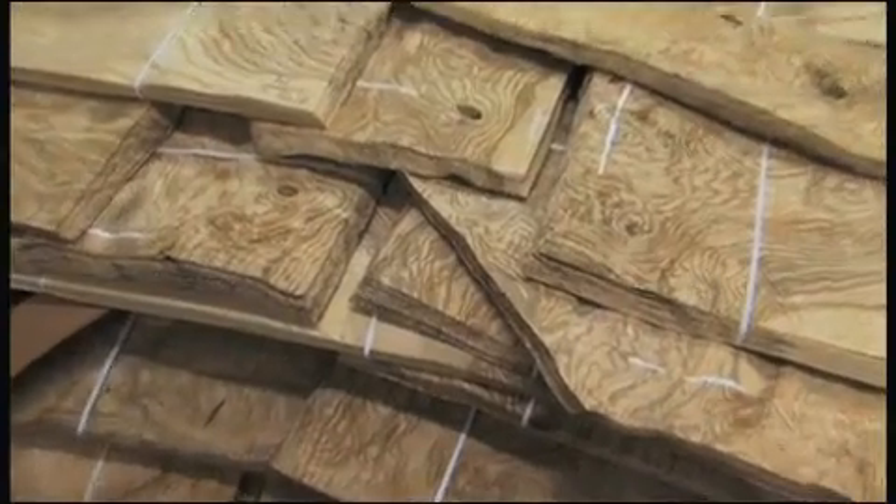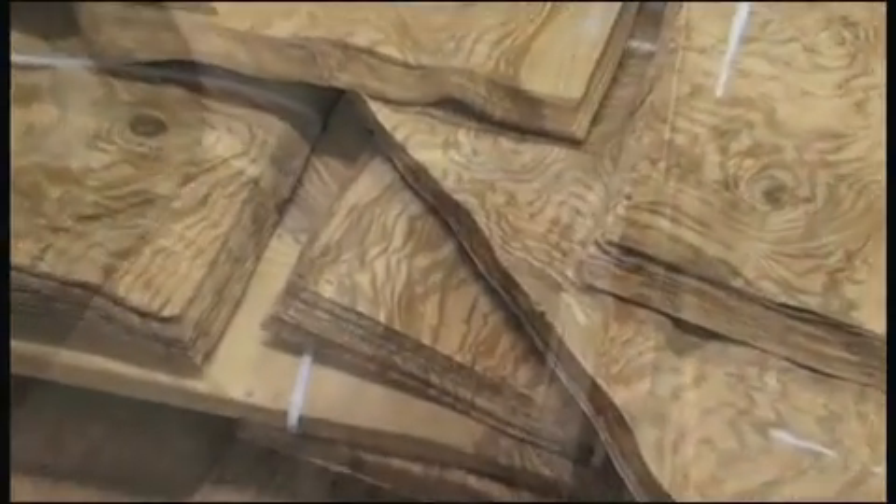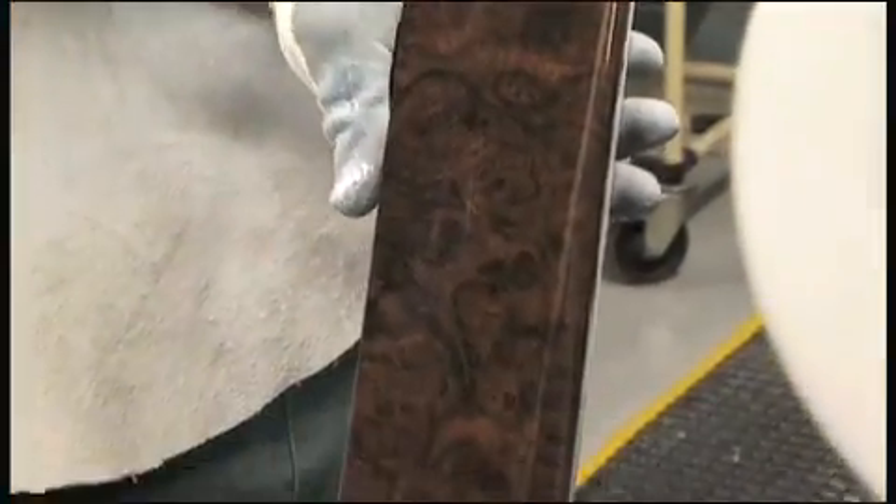Hi, I'm Mike Batchelor. I'm the Senior Production Manager here at Bentley Motors at Crewe. The wood process itself entails in excess of 50 hours from actual veneer selection through to the final finish of the part.